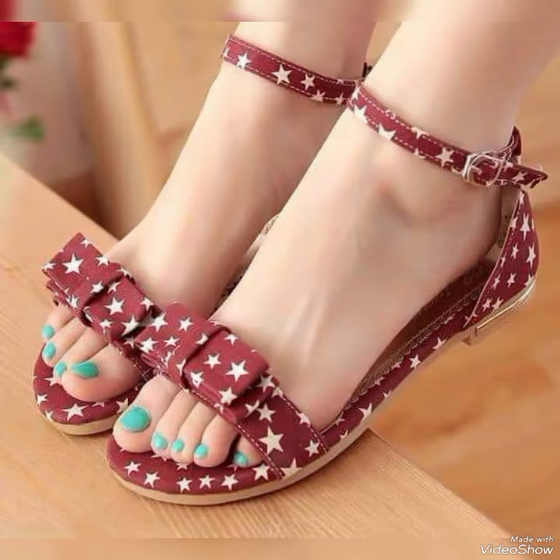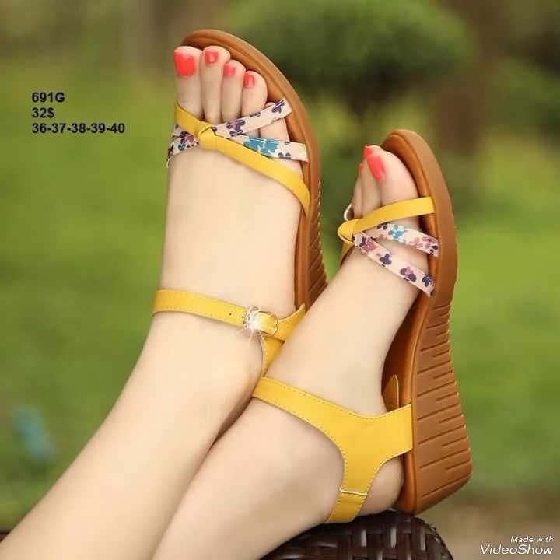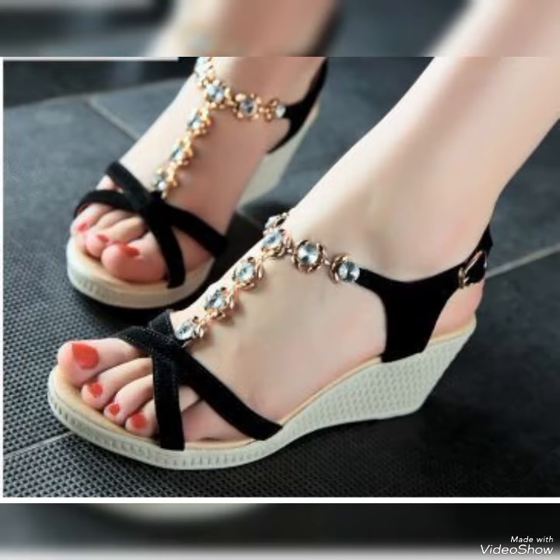Our high heel sandals are sure to make a statement. Step out in style and comfort. Dear viewers, all these designs are very beautiful and stylish.